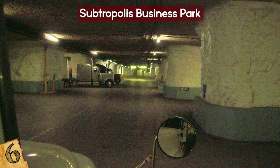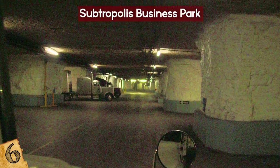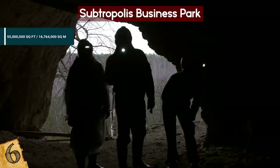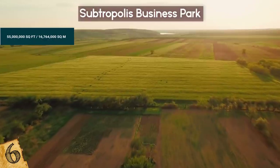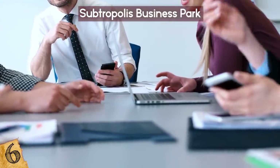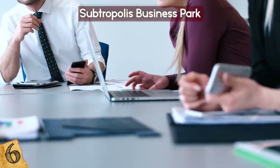SubTropolis claims to be the world's largest underground storage facility, and this may very well be true, as the man-made cave occupies 55 million square feet, or around 1,100 acres. The venue has even trademarked the phrase "world's largest underground business complex."